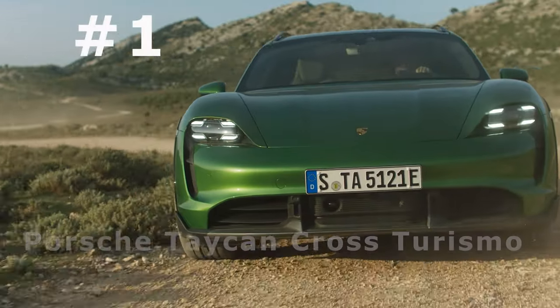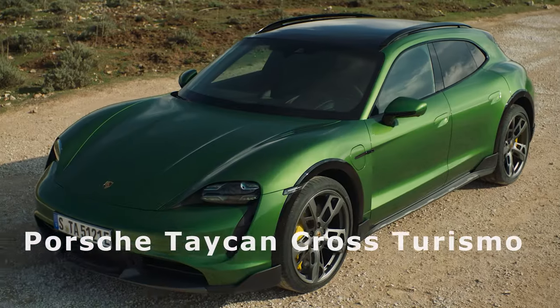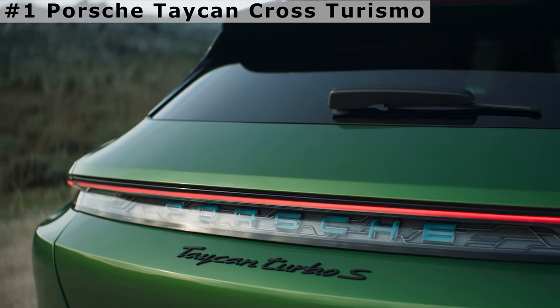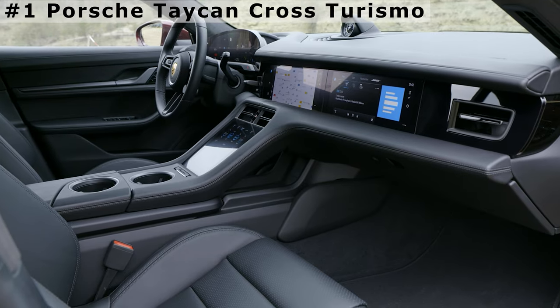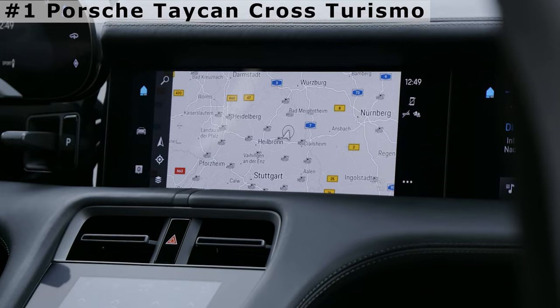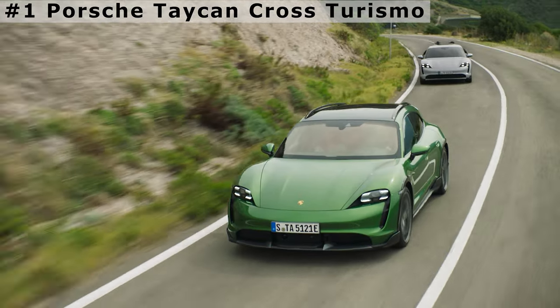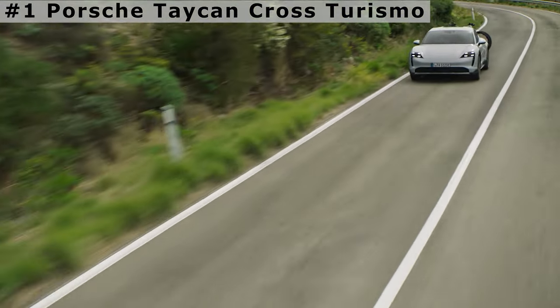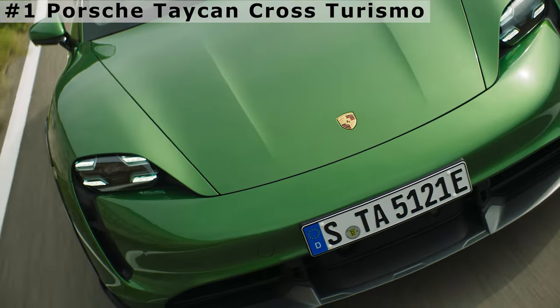Number 1: Porsche Taycan Cross Turismo. If anyone can make an electric car that drives like a sports car, it's Porsche. Porsche works its magic to make this all-wheel drive, all-electric shooting brake handle like a sports car. The 2022 Taycan Cross Turismo and Sport Turismo are both useful, family-hauling tools and great ways to make wagon-haters look like fools.